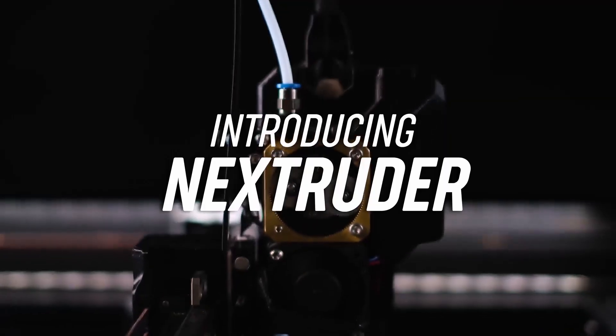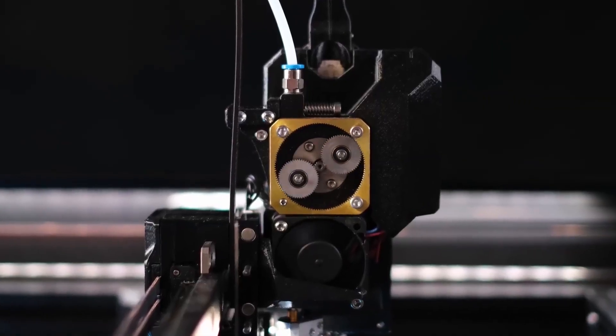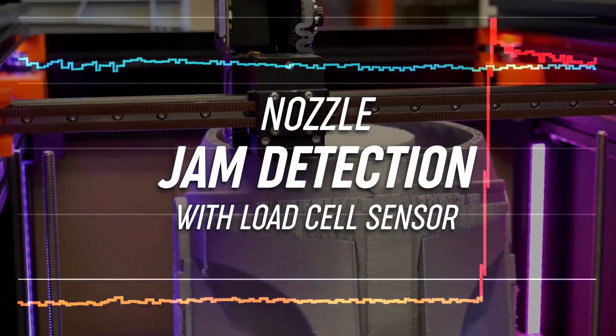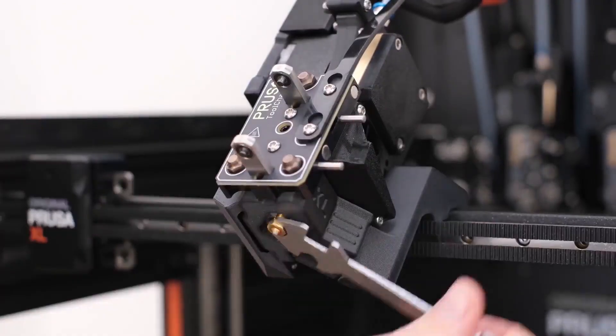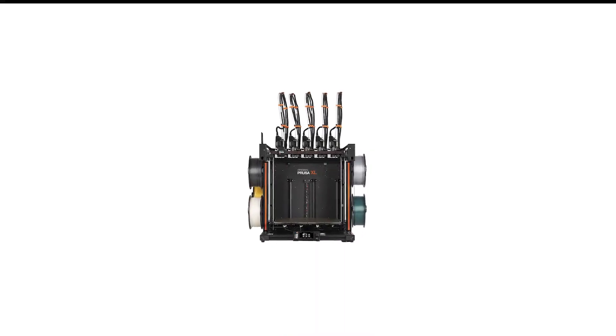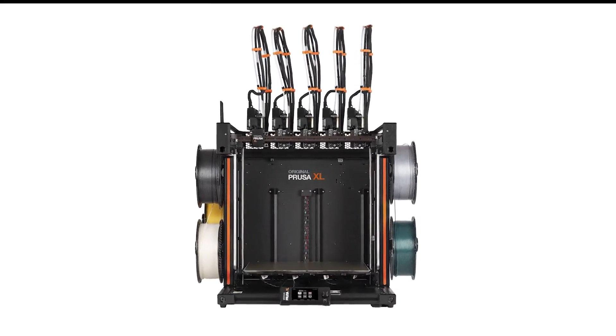In use, the XL impressed me from the outset with the speed of the changes, enabling printing of prototype iterations in multiple different materials quickly. This machine is rarely out of action in the workshop and complements the smaller MK4, which is utilized for speed and single-filament prints. The design feels far more akin to professional workshop machinery than a desktop printer, making it an ideal option for all precision engineering.